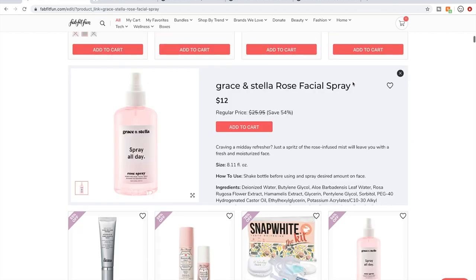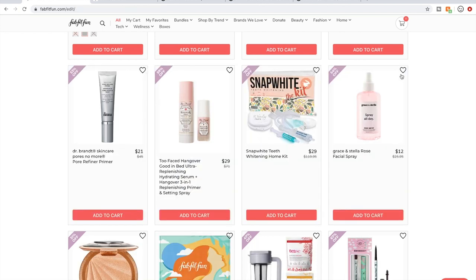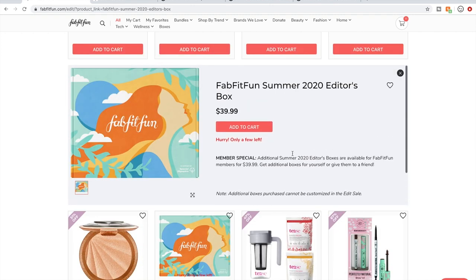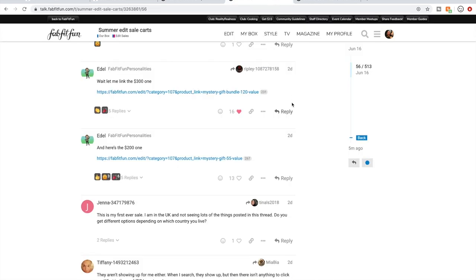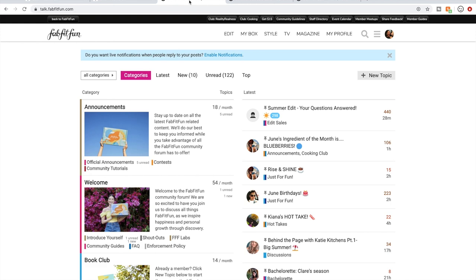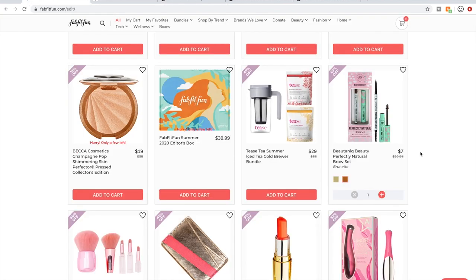I just gifted a rose spray to my mother from a previous box — it feels like a pretty standard rose spray. Editor's boxes: in the FabFitFun sales they're $39.99. You can buy them later in the shop for $49.99, where that extra $10 buys you the opportunity to make selections on what's available. I highly recommend waiting. If you want to know what the selections are, it's in the 'Summer Edit Sale Carts' forum thread. Search 'editor's box' using the magnifying glass icon and someone has posted all of the choices.